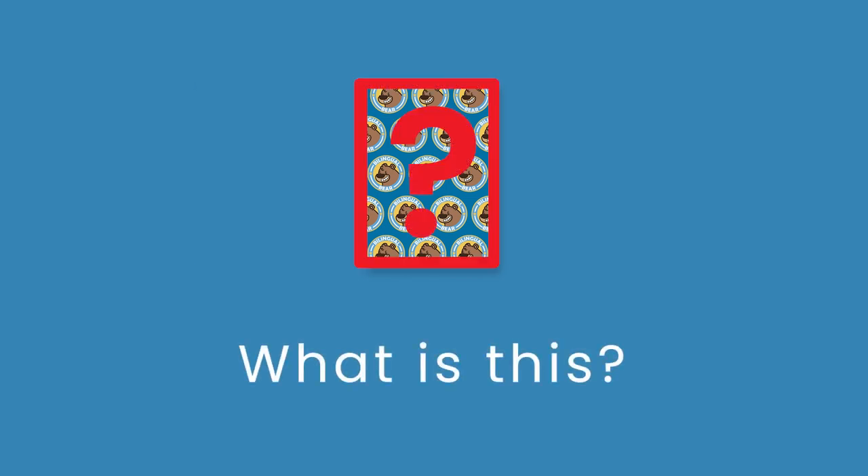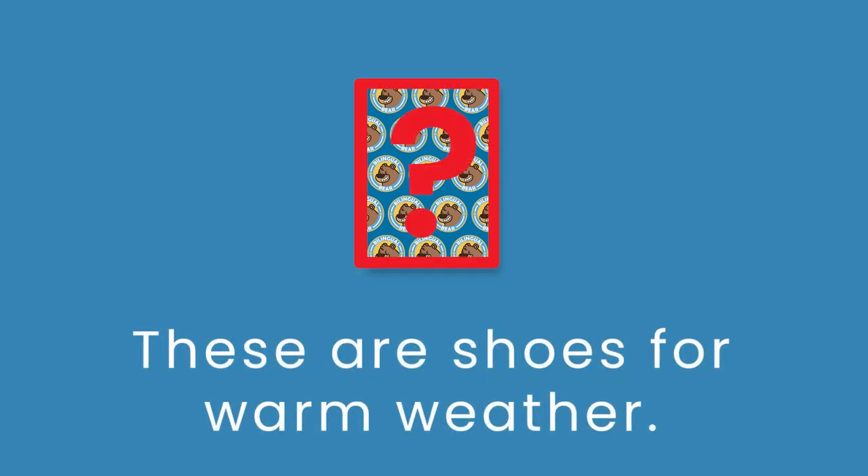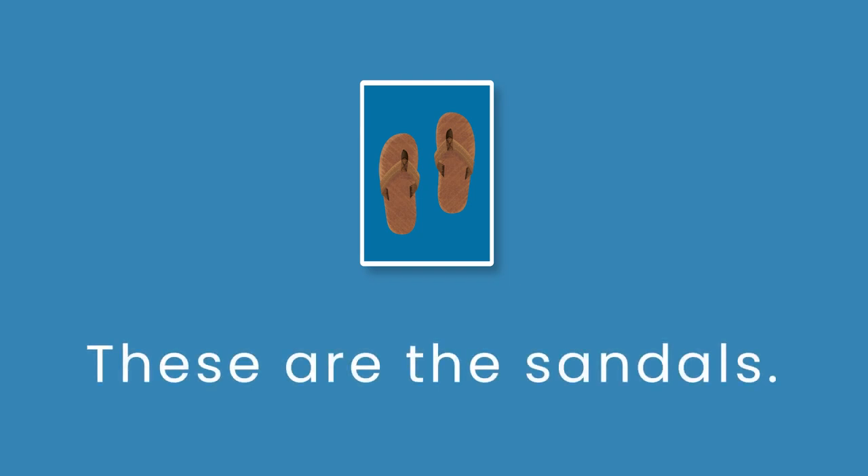What is this? These are shoes for warm weather. These are the sandals.